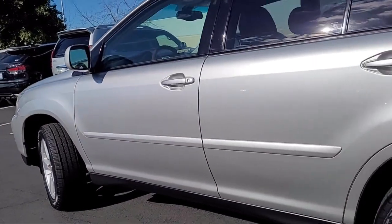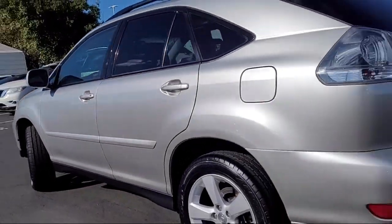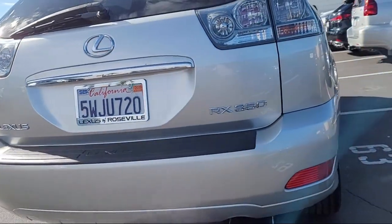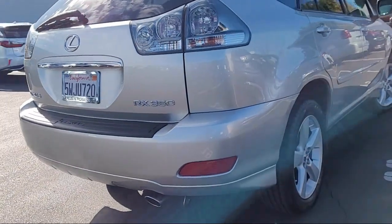Additional features include front air conditioning with automatic climate control, front overhead console, leather trimmed upholstery, leather trimmed steering wheel, multifunction remote keyless entry, and much more.